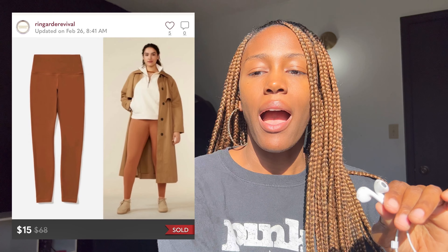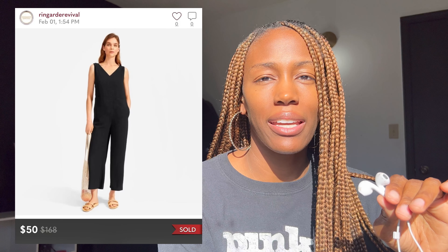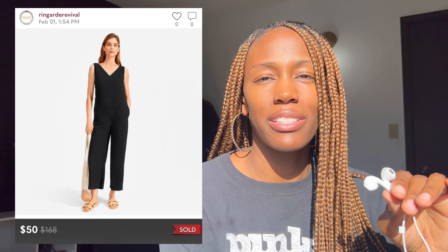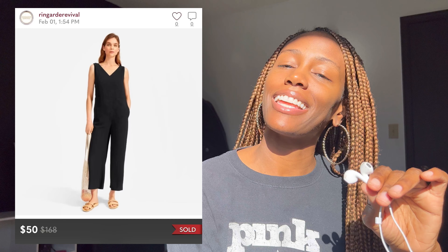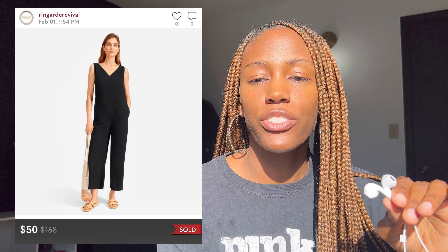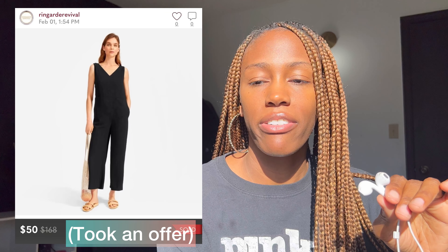I picked the Everlane leggings up for $2 and sold them for $15. The next thing that sold was an Everlane wide-leg jumpsuit — I picked up a lot of these, and I think I have one left in double zero petite. I picked it up for $4 and sold it for $45. I'm going to cover everything that sold on Poshmark, then Mercari, eBay, and Vestiaire together.